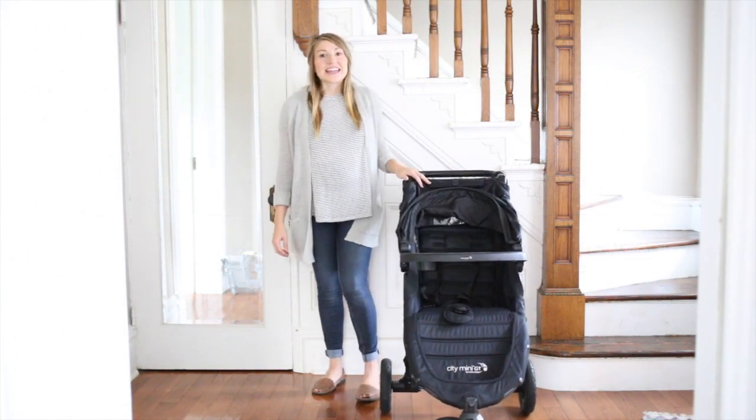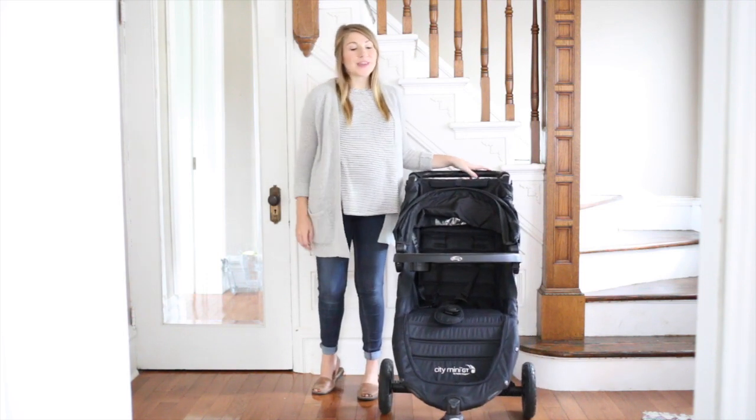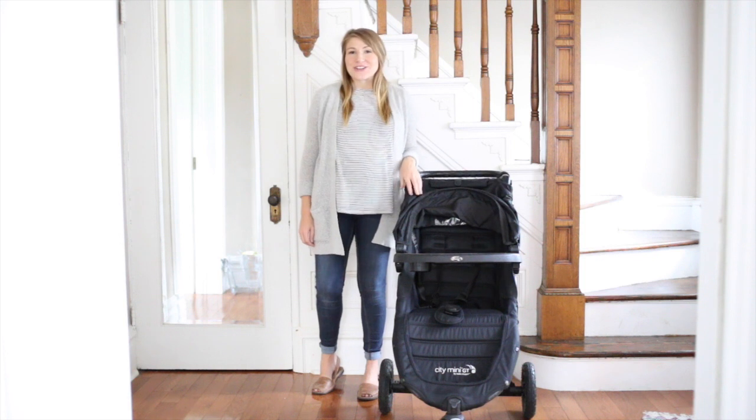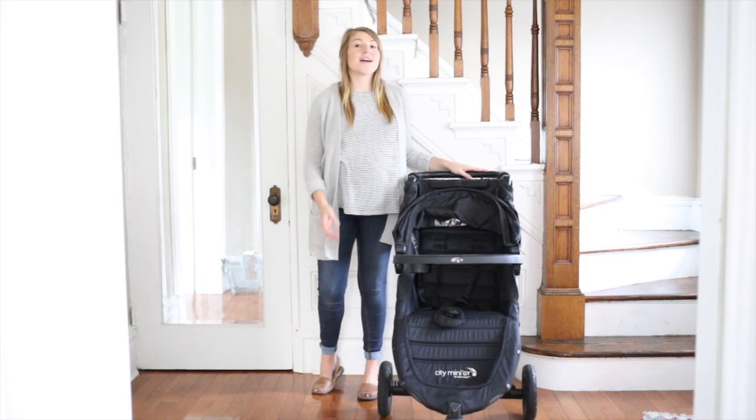Hi, my name is Kaitlyn Ryan and I am a blogger at Kaitlynryan.com. I am excited to share with you today our favorite piece of baby gear, our stroller.